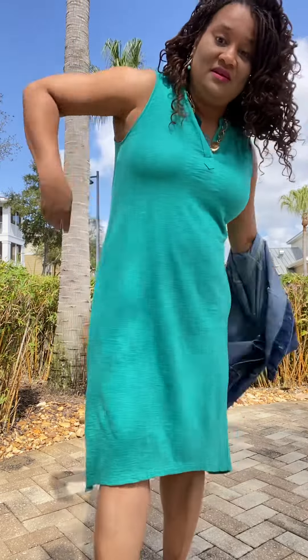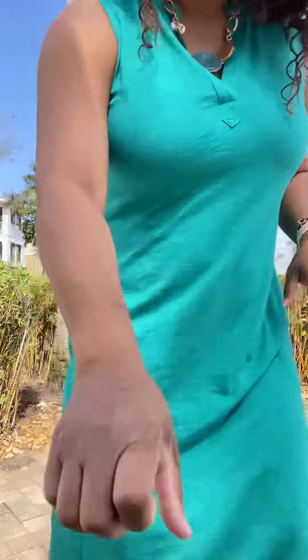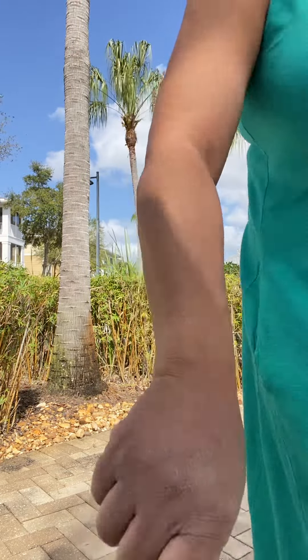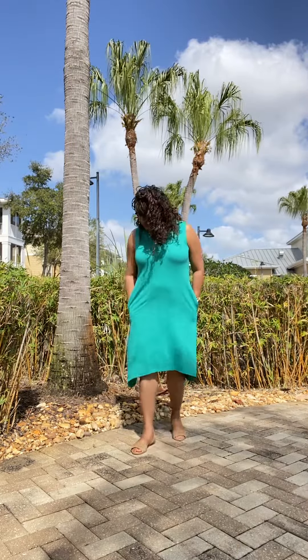Or you can wear it plain. I'll take this off. I've got some sandals here today. Keep your jewelry on at all times! What about this with the sandals? I like it — it's a flowy dress, it's comfortable. Like I said, it's that t-shirt slub material, but it's a little bit thicker, and it has pockets. So hey, it's a checkbox for me.